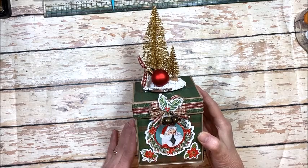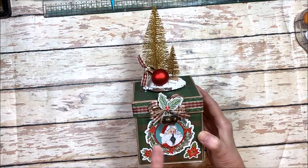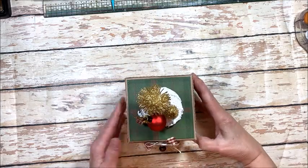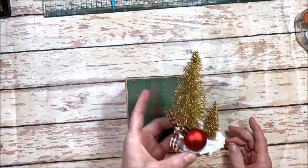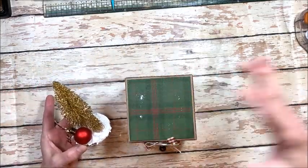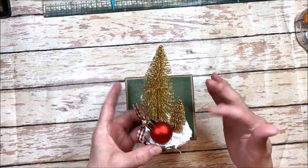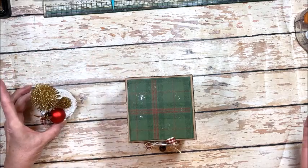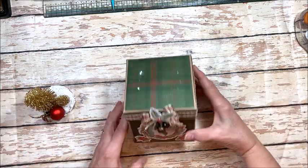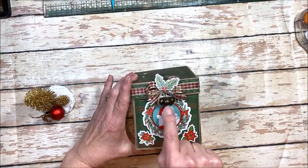Okay guys, so this is what we're making with that fabulous North Pole Trading Company kit — it's an exploding mini album, all decorated up. The topper is magnetic and removes, which makes it easy to get the top on and off and easy to store. I just think this is so cute — I love how it turned out. Here we are on the front with a little Santa Claus theme going on.